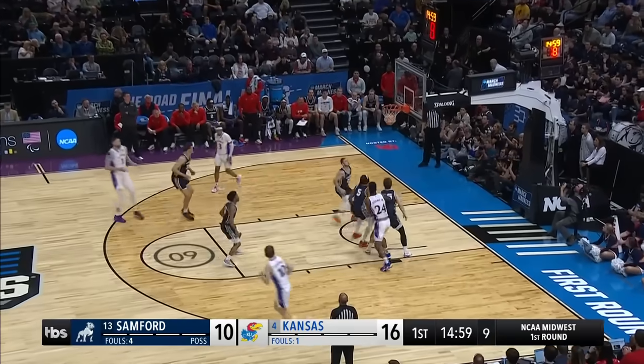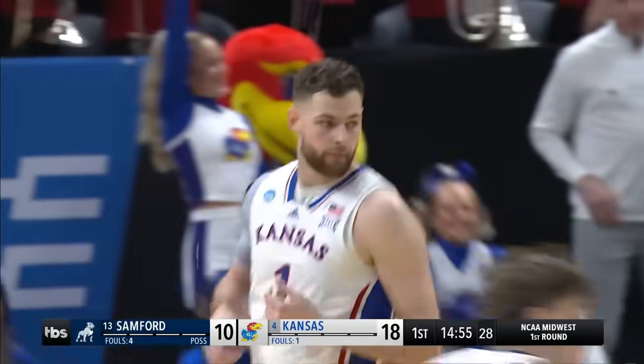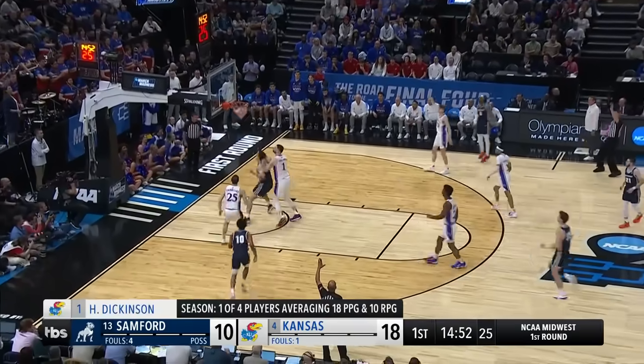Dickinson outside, got it. Nice touch out there — really nice touch in the mid-range. Another great set up by Harris.